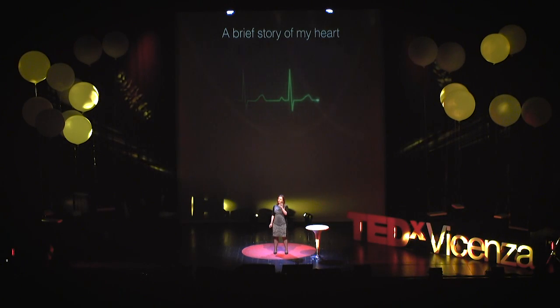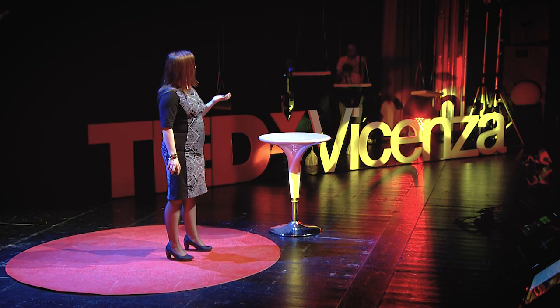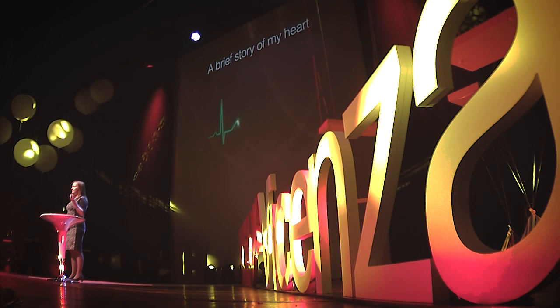This little device monitors each heartbeat and sends a small electrical signal directly to my heart to keep it running. But how can I trust my heart when it's running on proprietary code and there's no transparency?